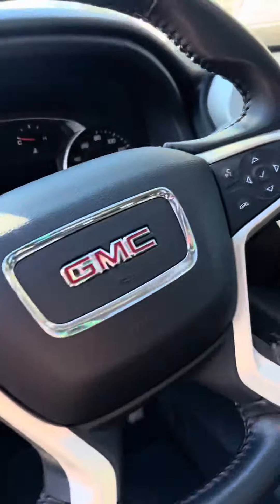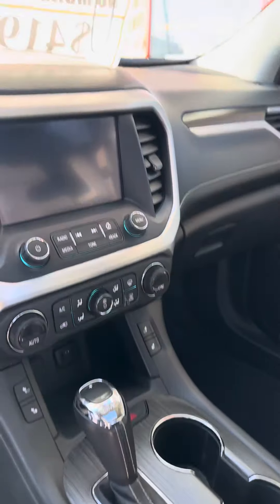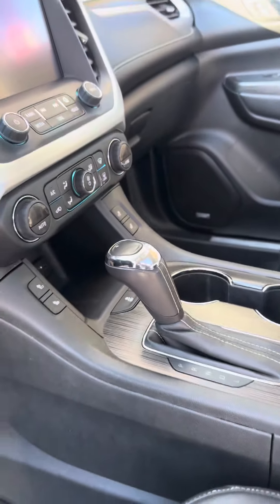There's a leather-wrapped steering wheel with cruise control and stereo controls, hands-free Bluetooth, Apple CarPlay, Android Auto, heated seats, navigation, four-wheel drive modes, and an automatic transmission.